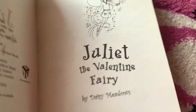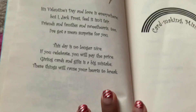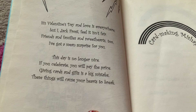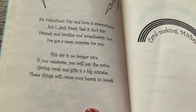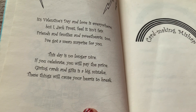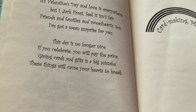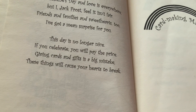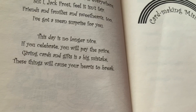So, let's have a look at the inside of the book. Let's read Jack Frost's spell. It's Valentine's Day and love is everywhere. But I, Jack Frost, feel it isn't fair. Friends and family and sweethearts too, I've got a mean surprise for you. This day is no longer nice. If you celebrate, you will pay the price. Giving cards and gifts is a big mistake. These things will cause your hearts to break.